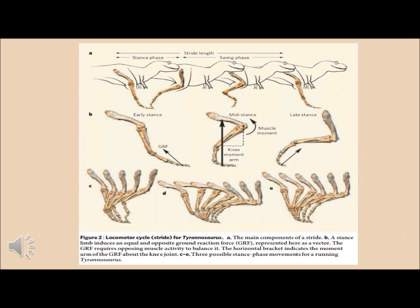This shows the bone placement during each stage of the complete locomotive stride. It can be seen that the early stance is when the foot first hits the ground, and the swing phase is when the dinosaur is pushing its leg back off the ground to accelerate itself. The GRF reacts to the power of the T-Rex and allows it to cover great distance with each stride.